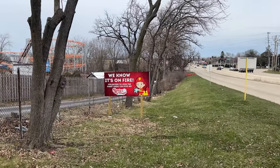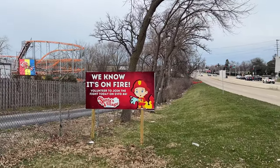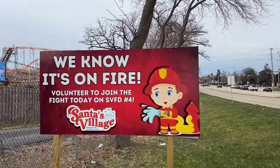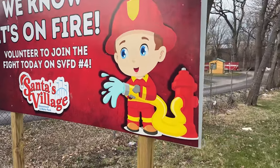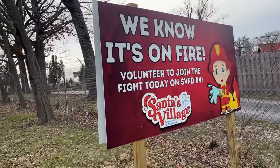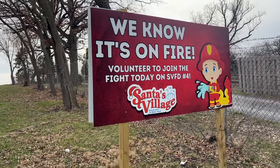This is actually pretty hilarious. One of their classic rides is a fire truck ride where kids actually put out a real fire. It looks like they had a couple of complaints from the neighbors, perhaps saying that they thought the park was on fire. So they used it as an advertisement and a notice. That's hilarious.